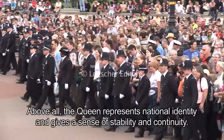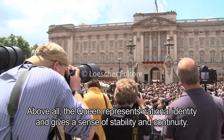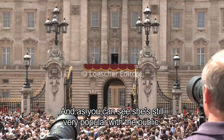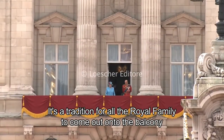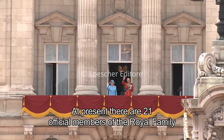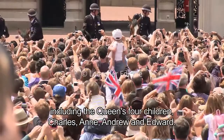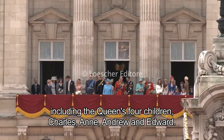Above all, the Queen represents national identity and gives a sense of stability and continuity. And as you can see, she's still very popular with the public. It's a tradition for all the royal family to come out onto the balcony and wave to the crowds during important ceremonies. At present, there are 21 official members of the royal family, including the Queen's four children: Charles, Anne, Andrew and Edward.